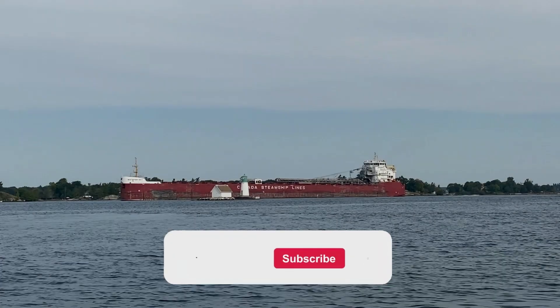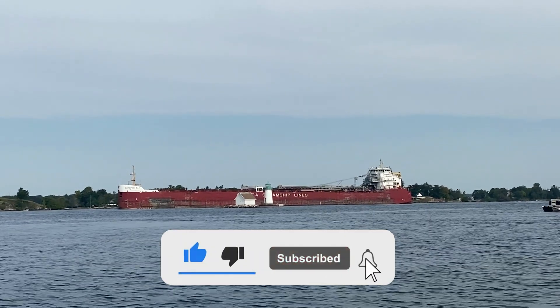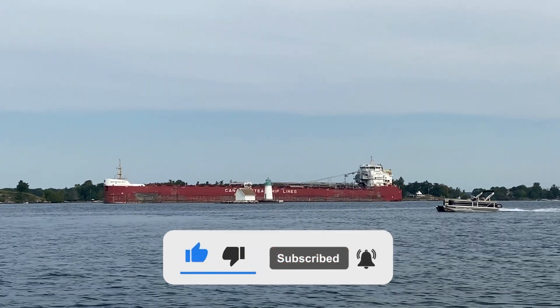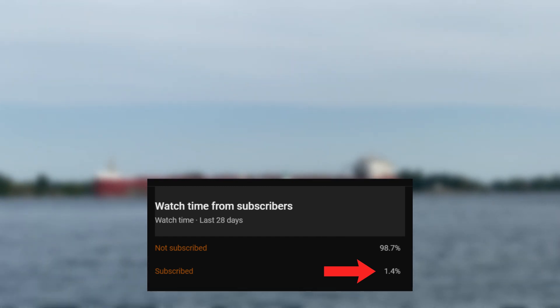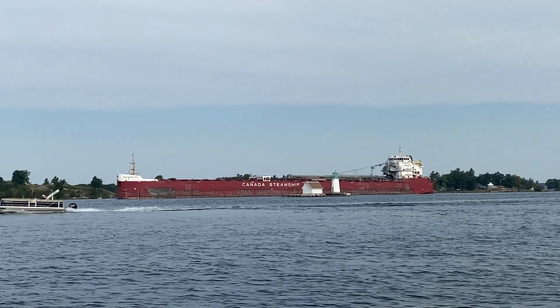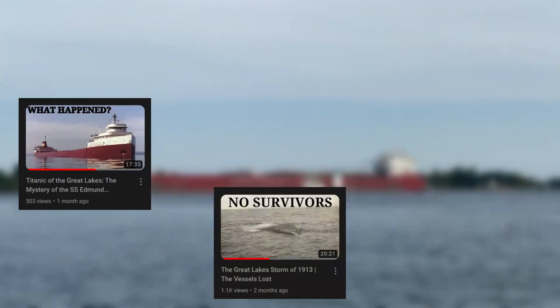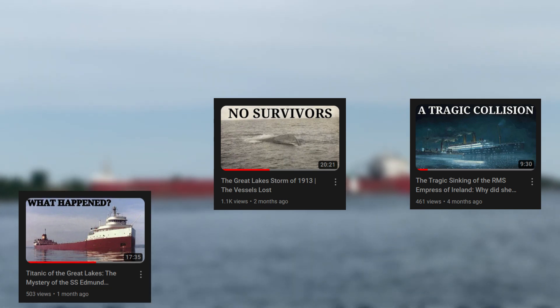Before we start the video, make sure to subscribe to the channel if you are new here, and turn on post notifications so you never miss any new uploads, because less than 1% of the people who watch my content are subscribed. If you find this video interesting or enjoy it, consider subscribing — it's a completely free way to support my work.